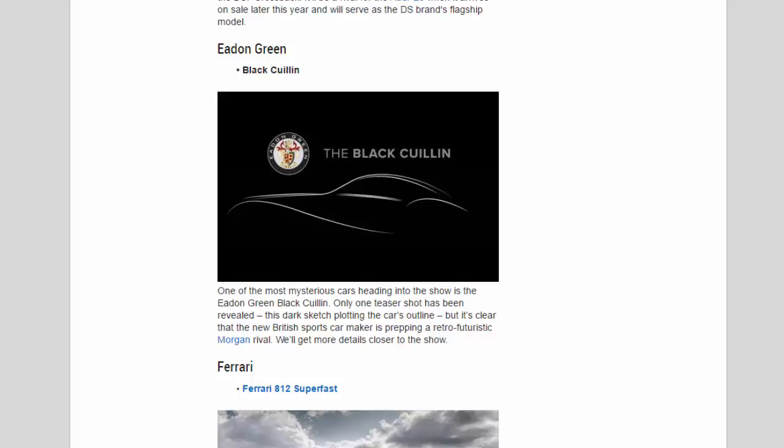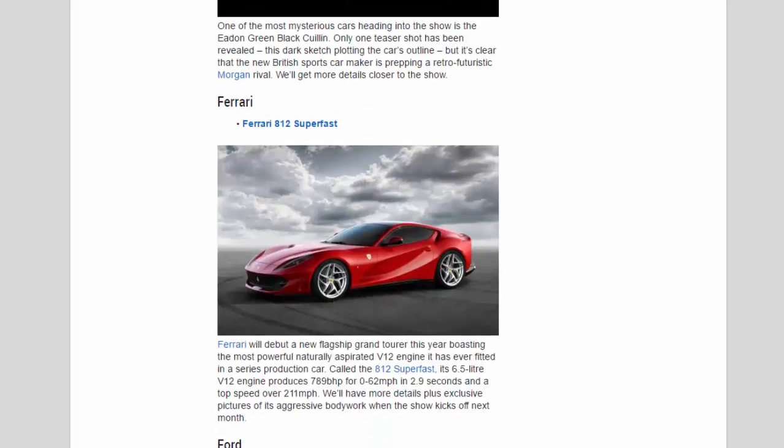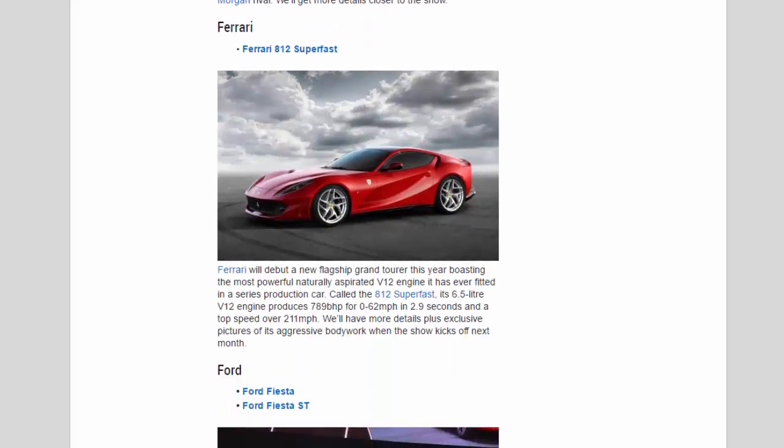Ferrari: Ferrari will debut a new flagship Grand Tourer this year, boasting the most powerful naturally aspirated V12 engine it has ever fitted in a series production car. Called the 812 Superfast, its 6.5-litre V12 engine produces 789 bhp for 0–62 mph in 2.9 seconds and a top speed of over 211 mph. We'll have more details plus exclusive pictures of its aggressive bodywork when the show kicks off next month.